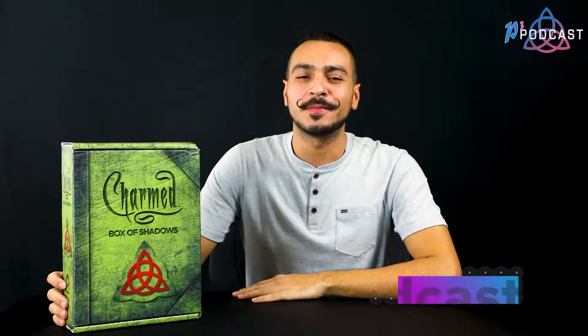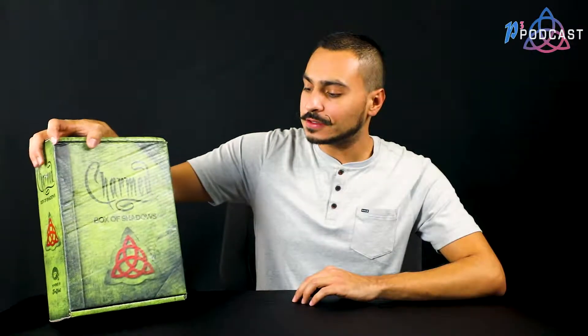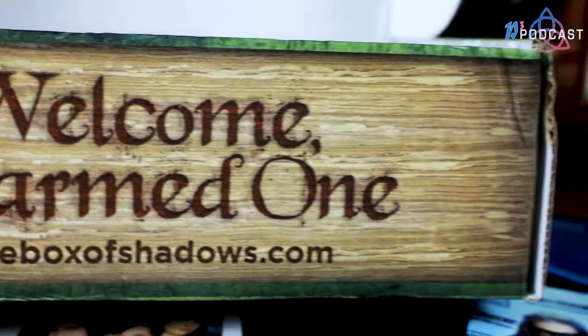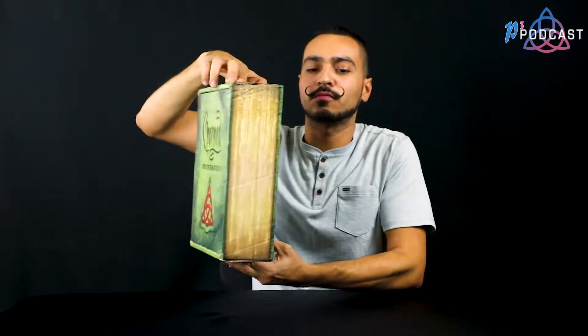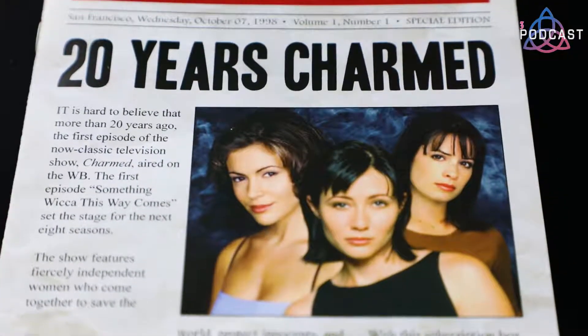Hey guys, Ivan here from P3 Podcast. I just wanted to do a little short unboxing video for the Charmed Box of Shadows. It's a subscription box filled with Charmed merchandise not available anywhere else. The box itself is pretty awesome — it's like a Book of Shadows, so this in itself is a collector's item for me. Let's go ahead and open it up.